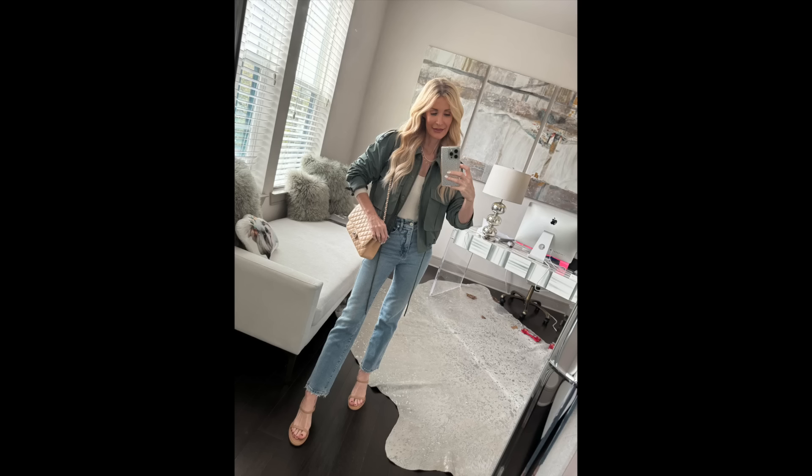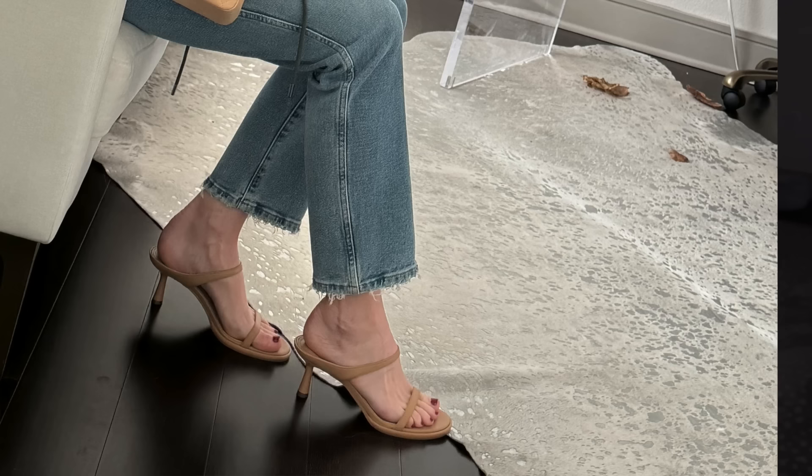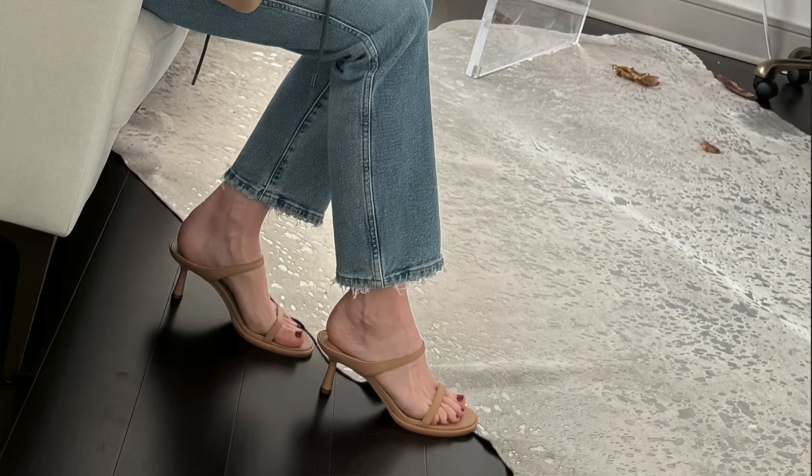I paired the olive cargo jacket with a simple white bodysuit and amazing Good American jeans — a straight slim leg, high-waisted, great wash for all year round. They have some stretch so they hold everything in and don't stretch out much, which I love about Good American denim. I went with Marc Fisher kitten heels — the perfect spring heel with a very low, wearable height. They come in white, gold, and beige, and since they're Marc Fisher the price point is amazing.